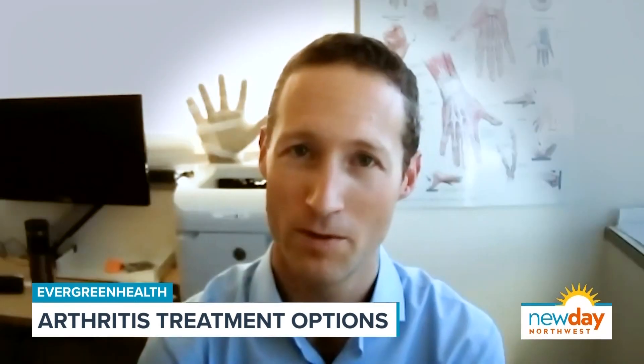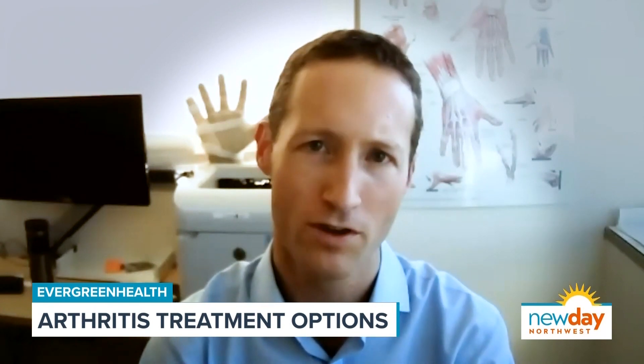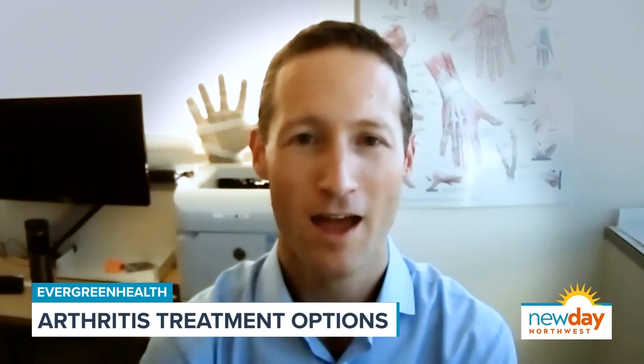Some of the treatment options at first are the home remedy type things — icing, elevating, and taking over-the-counter medications like ibuprofen or Tylenol. Once those have exhausted their use, you typically come to see someone like Dr. Goodman at Evergreen Health. He will take an x-ray, talk about your history, and often get you into something like a splint or a brace, which can help offload that particular joint and really help your symptoms.